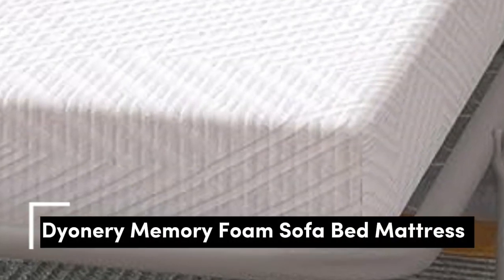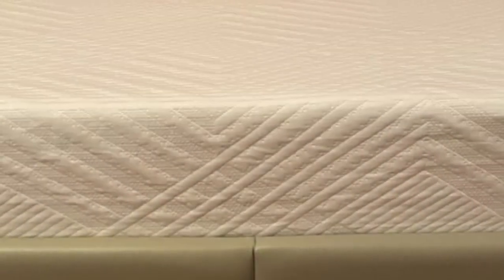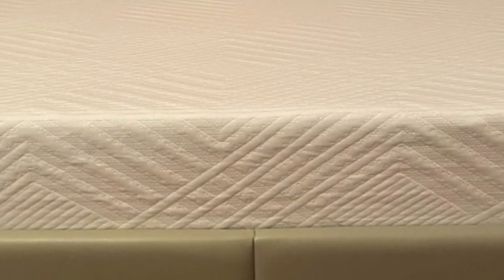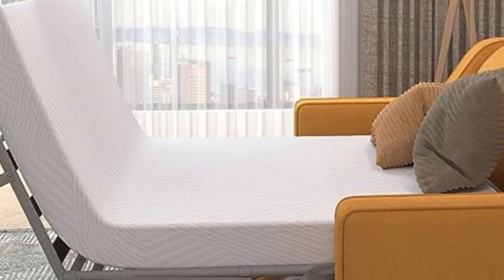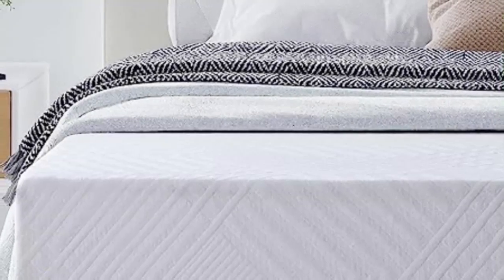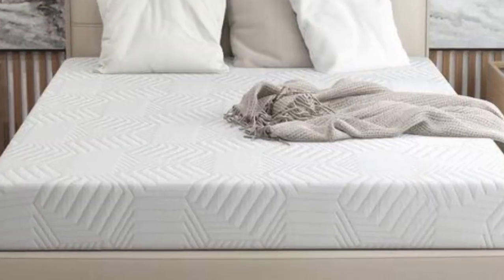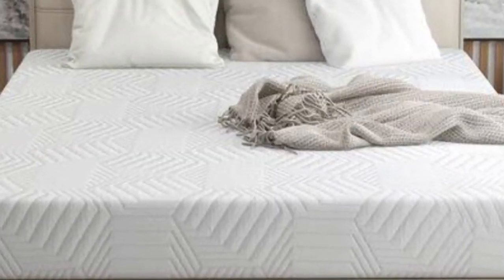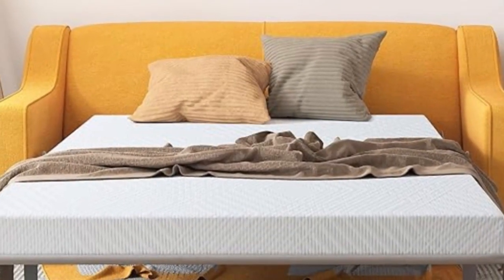Number 5. The Dianary Memory Foam Sofa Bed Mattress is incredibly comfortable and versatile. It's perfect for sofa beds and platform bed frames, and even fits well in trailers and boats. It's crafted with soft green tea gel memory foam that takes away all the pressure from your body. It's safe too, with no fiberglass cover inside, and has a cool and breathable graphene jacquard outer cover. Plus, the mattress material is OEKO-TEX certified, ensuring its quality.